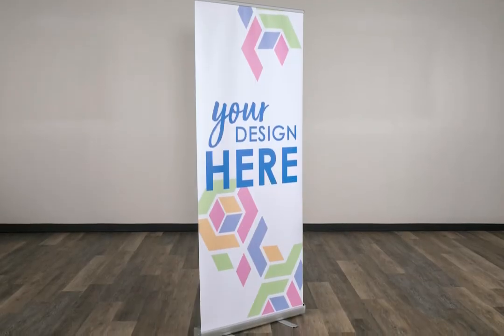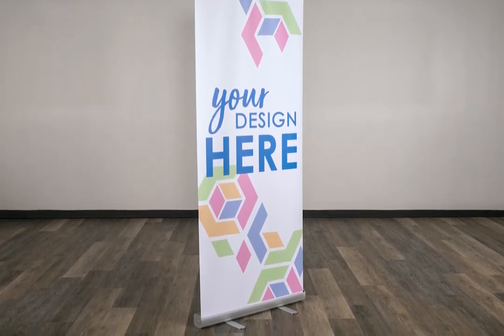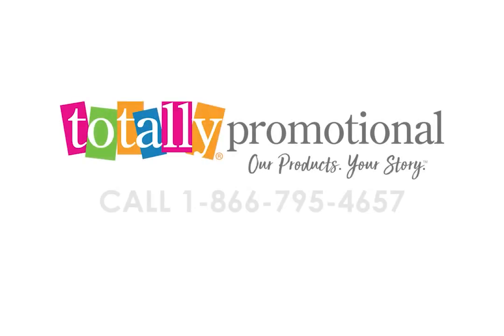Make a lasting impression at your next trade show or other events with this retractable banner stand. To learn more about our 33.5-inch Economy Banner Stand, view the product details or call for assistance.